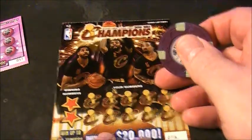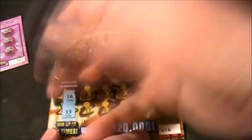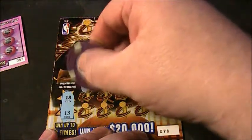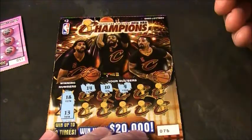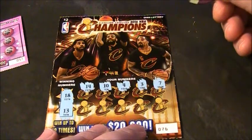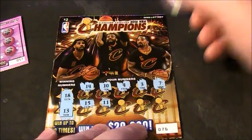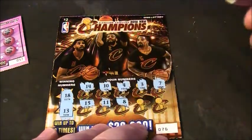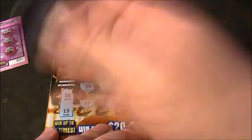Alright, let's get to scratching on this one and see what we got. See what the winning numbers are — an 18 and a 13. We've got a 14, a 10, a 4, a 3, a 7, a 15, an 11, an 8, a 5 and a 6 — nothing on this one.